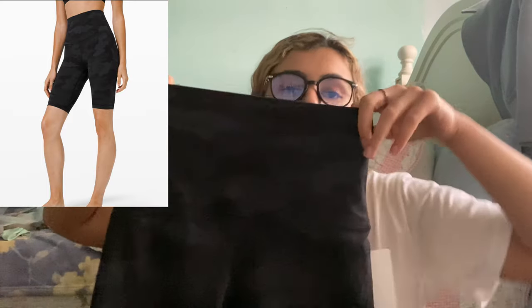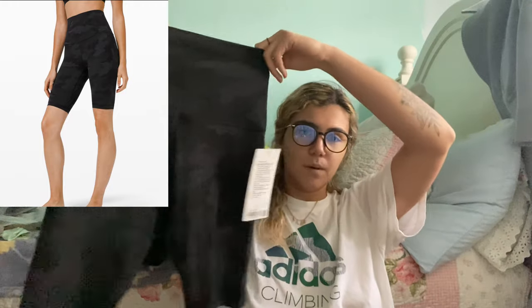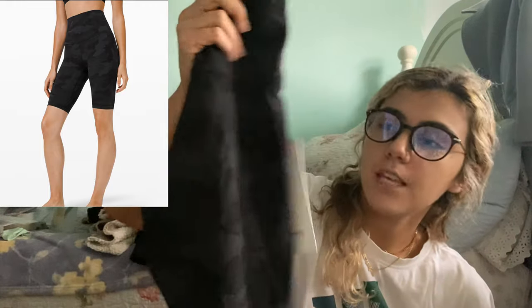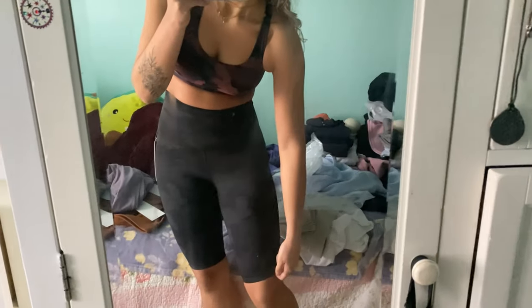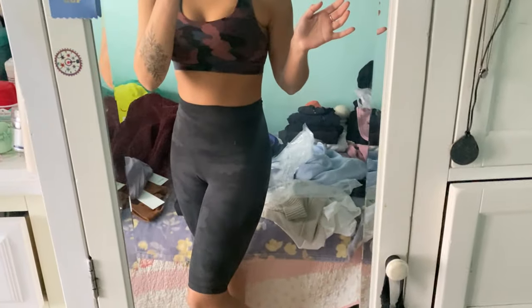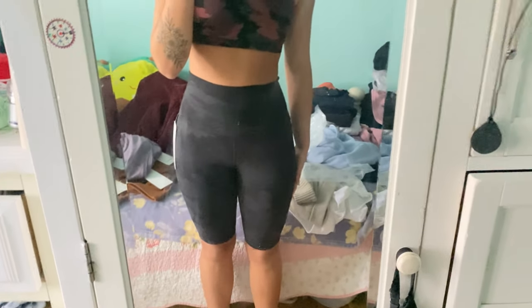I got one pair of Align shorts — 10 inch, size 6, super high rise, in the camel color. I'm actually going to bring them into the store to have them hemmed because I'm not a fan of this length. I think to a 6 inch they'll be really cute. I've never tried super high rise before — I do tend to like crop tops with biker shorts, but I think it'll be cute. They're super soft just like Aligns usually are. I probably won't wear them to the gym because Nulu fabric will start to peel, but just for regular relaxing, I think they'll do.